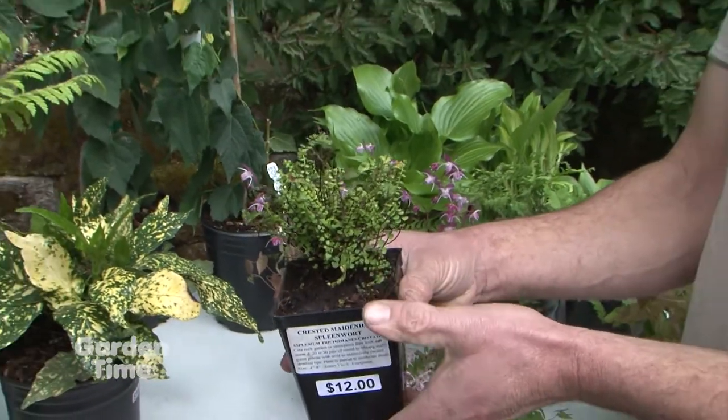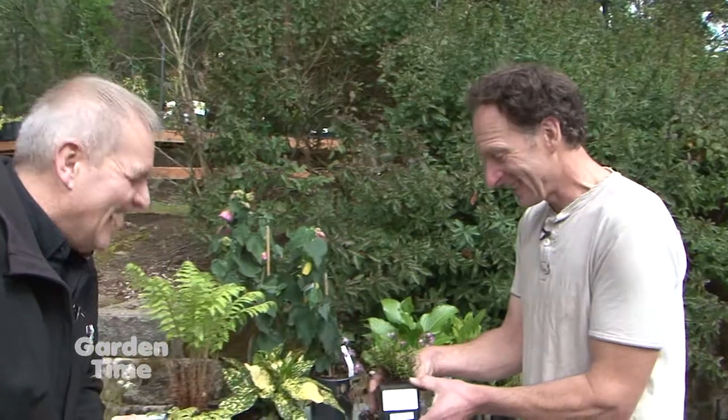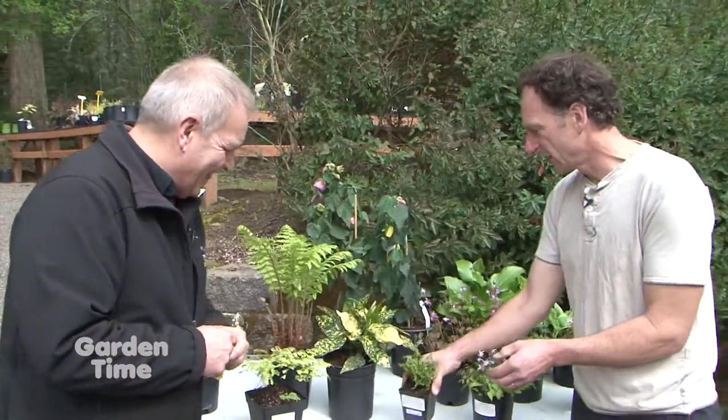I've discovered that a lot of the ferns will compete really well with tree roots. Which makes sense — in a forest, they would have to. Exactly. So that's a good choice.